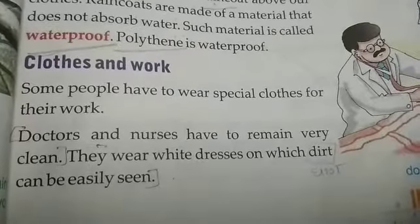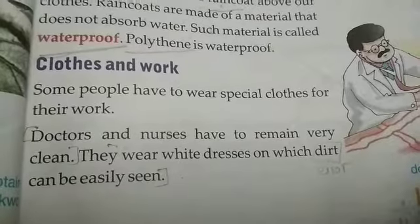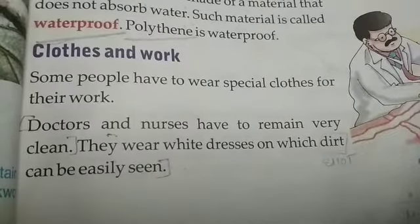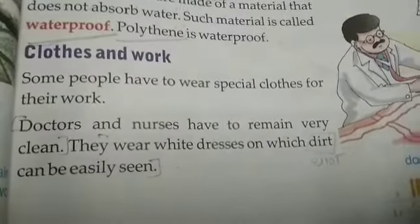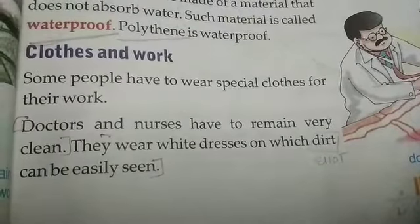Hello students, welcome back to our online classes of science subject. In a previous class, we learned about clothes and the weather. Now we are going to the next topic: clothes and work.